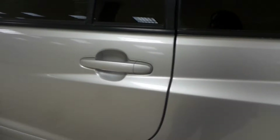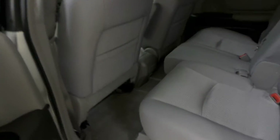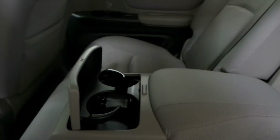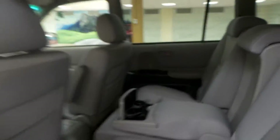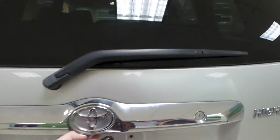Let's check out the back seat. We have power windows back here as well as rear floor mats, and you can also drop down the middle for two cup holders and an armrest. Rear window side defrost and rear window defrost as well.